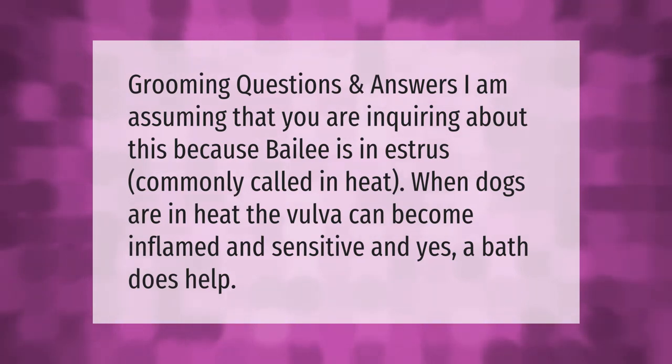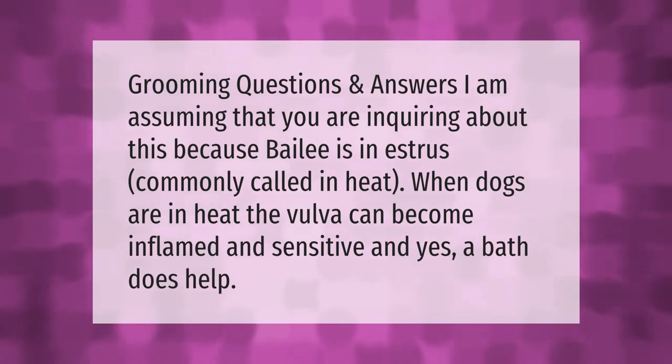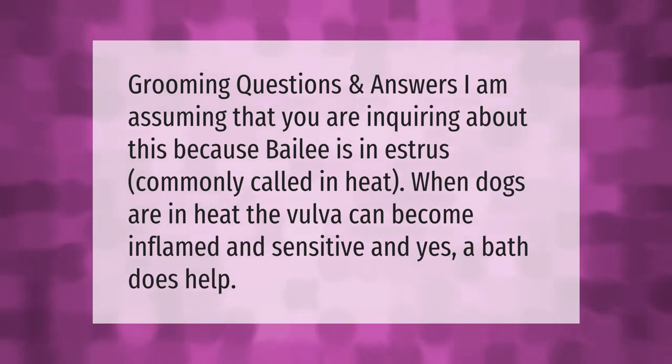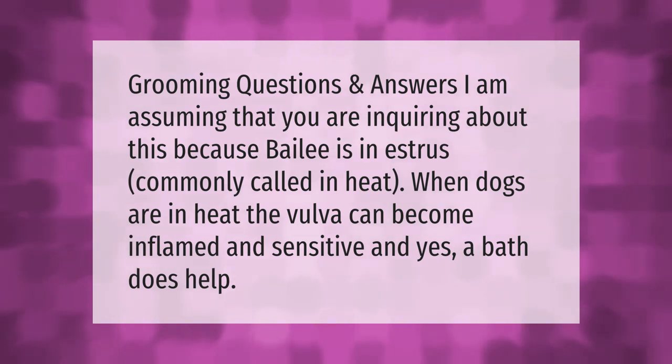I am assuming you are inquiring about this because Bailey is in estrus, commonly called in heat. When dogs are in heat, the vulva can become inflamed and sensitive, and yes, a bath does help.